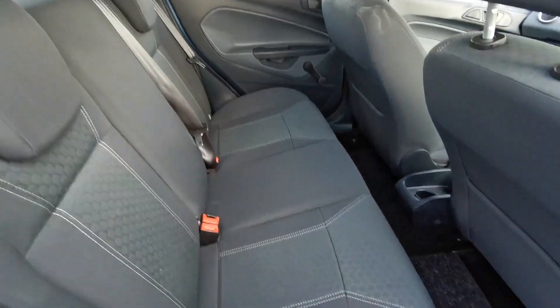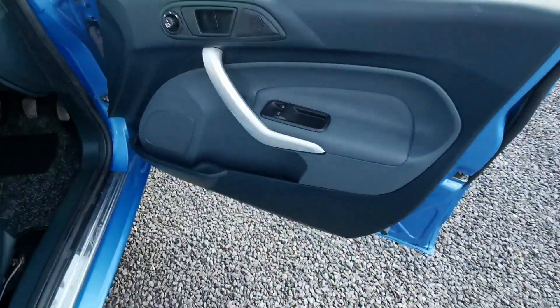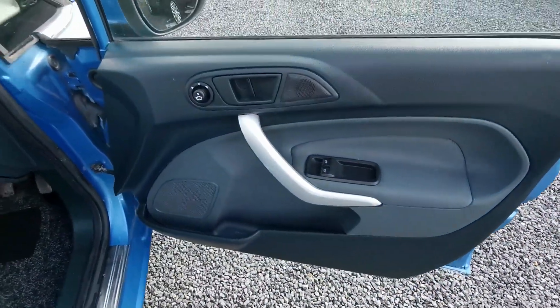The car is absolutely immaculate. All the cars come with a full detailed valet inside and out. On the front we have electric windows, electric mirrors.